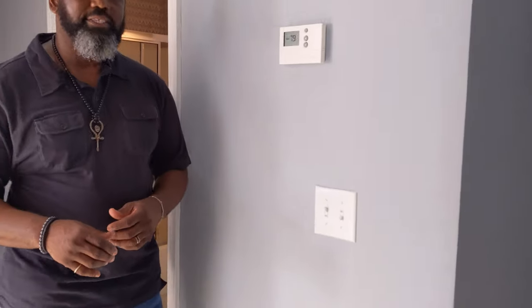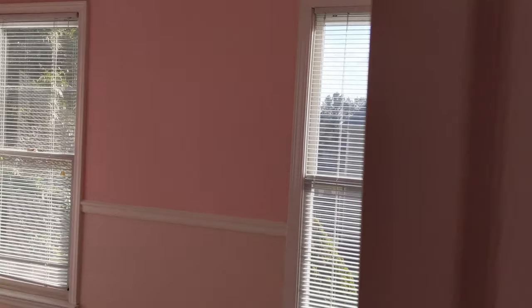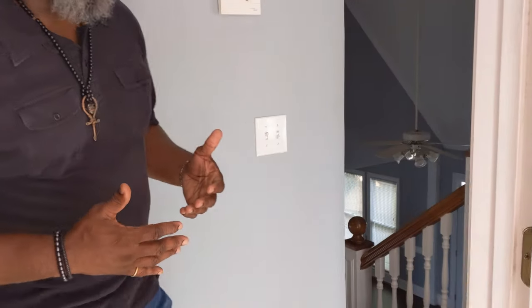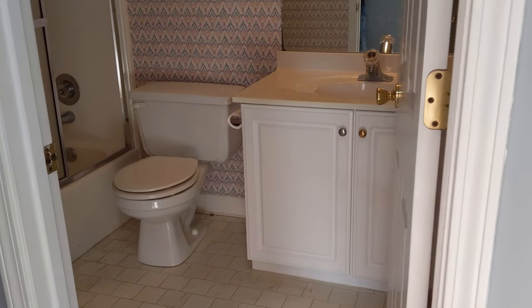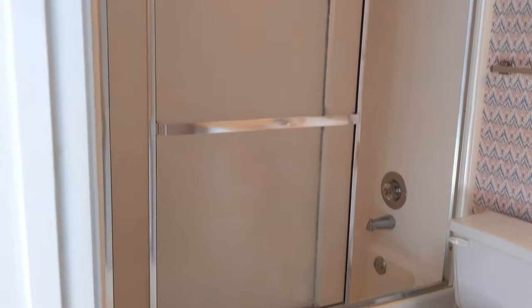I'd say that was a young man's bedroom based on the color, and this next one looks like a young lady's bedroom — but of course you can design and color your room however you choose. This bedroom is slightly smaller than the one next door but still provides great space. It's right across from the shared upstairs bathroom, which has a full sink, toilet, tub, and shower.